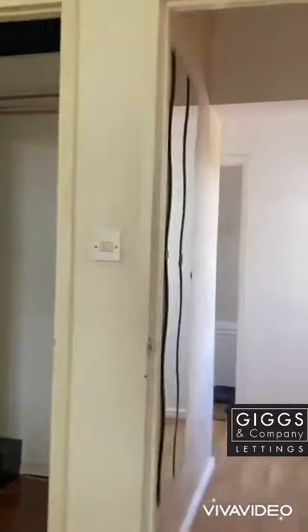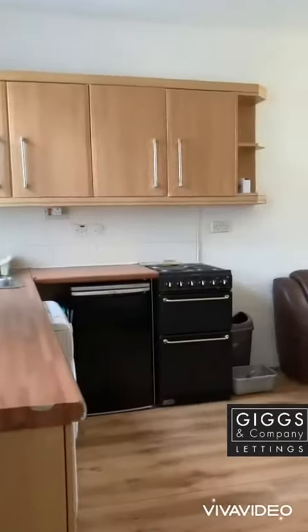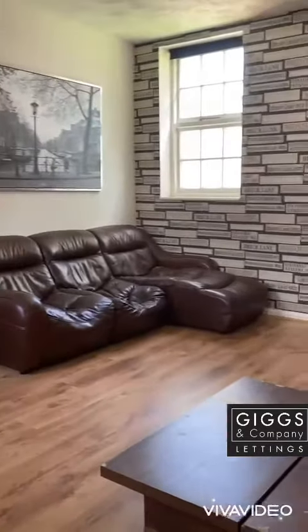If you would like to view this property in person after watching this video, please give us a call on 01480 278 188.